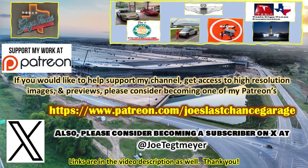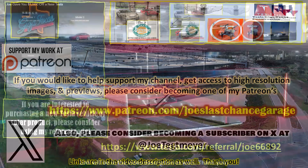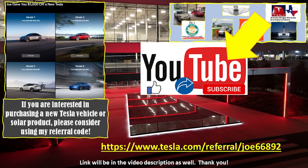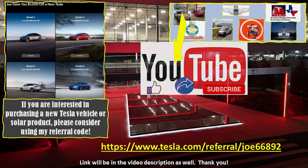If you would like to support my efforts, please consider using these links, which will be in the video description. If you are interested in Tesla products, you can help yourself and support me by using my referral code. Don't forget to hit the like and subscribe buttons on my YouTube video as this helps as well. Thank you.